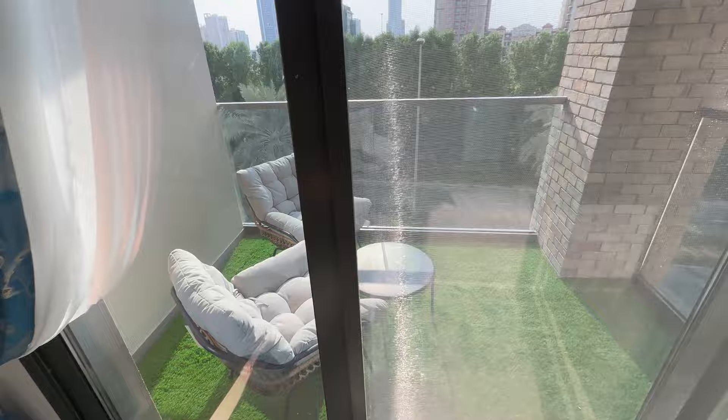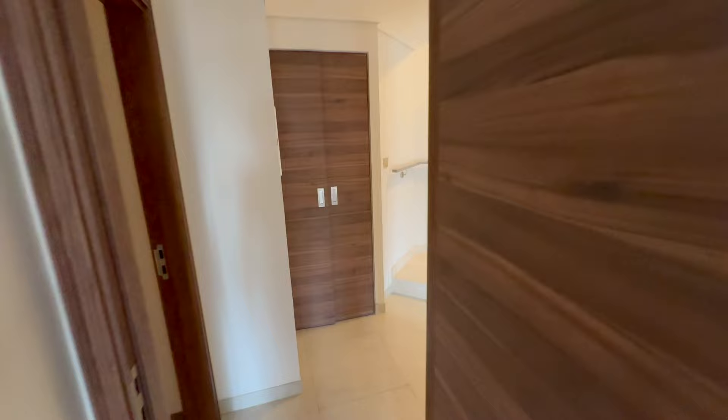Also with a balcony. Built-in wardrobe, and another bedroom over here, also with a balcony.